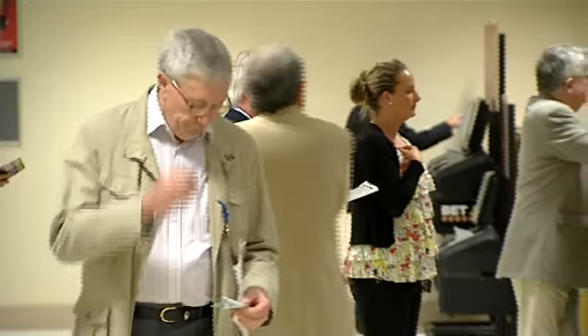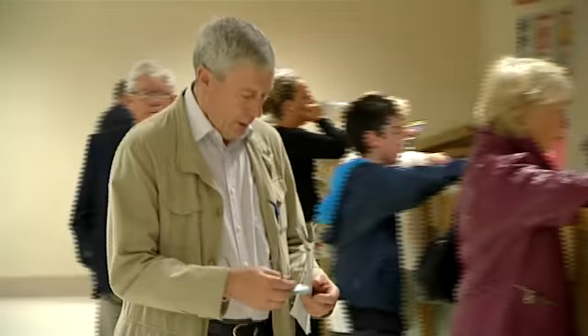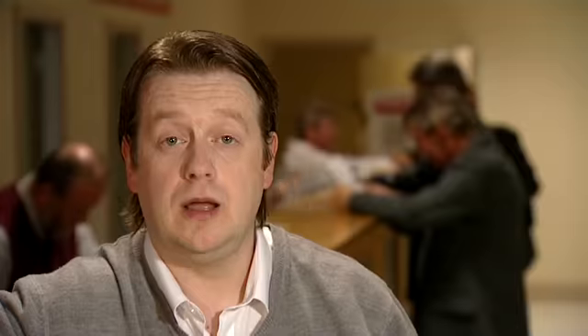The tote daily double is run on races 5 and 6. You must pick the winners of both races in a double. You don't even need to fill out a betting slip. Just approach any tote operator and tell them the amount you would like to bet, the type of bet, the horse number and the race number.